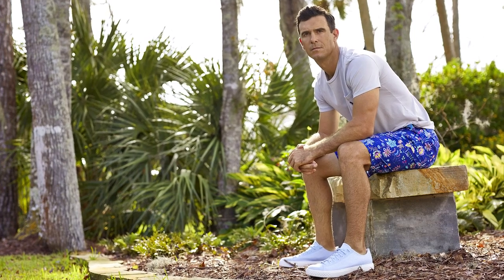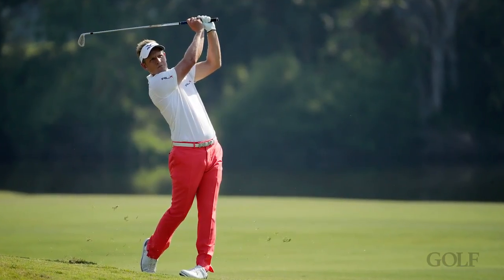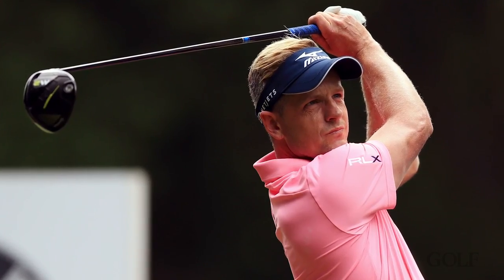The guy I have looked up to out on tour who's done it really well for a while is Luke Donald. He's an artsy guy, he's got an art degree from Northwestern, so he understands what looks good and what doesn't look good.